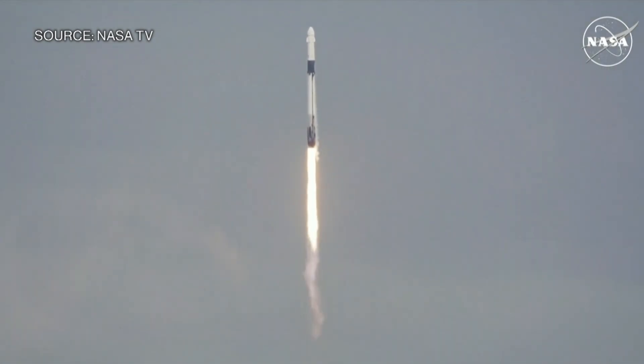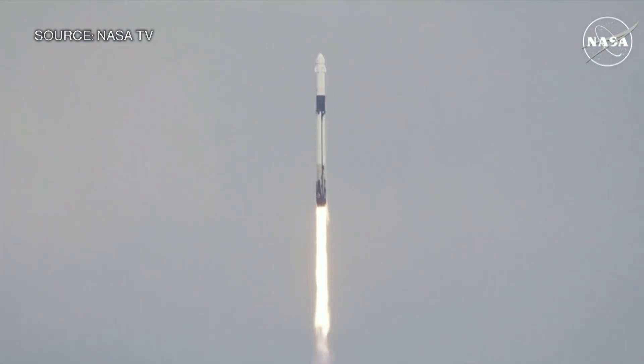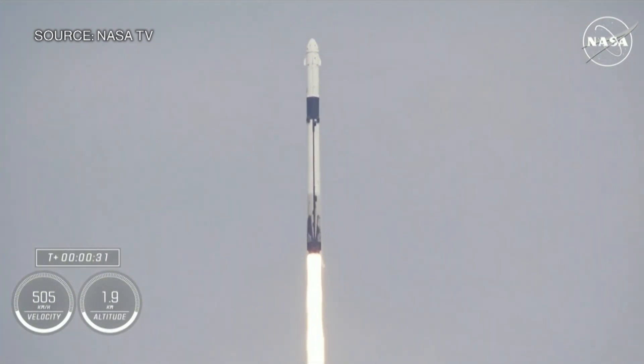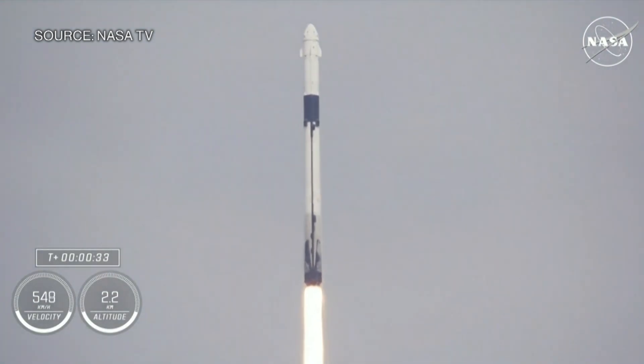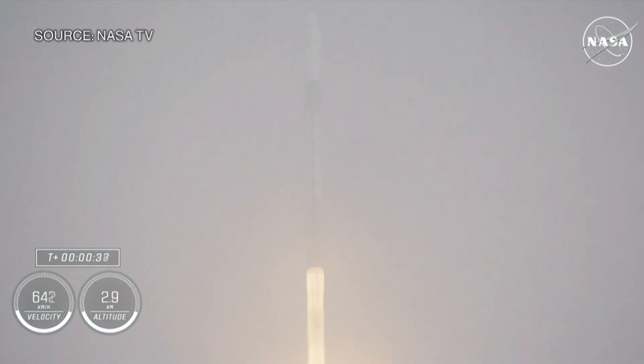Those nine Merlin engines now providing 1.7 million pounds of thrust, propelling Falcon 9 and Crew-9, and continuing to get good calls from teams here on the ground. These incredible views mean we are just a little bit past 30 seconds into our ninth rotational crew mission.